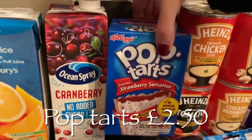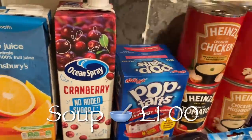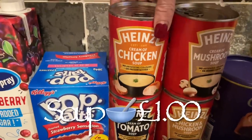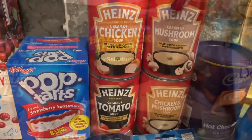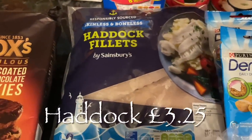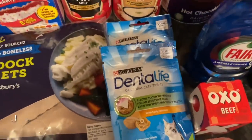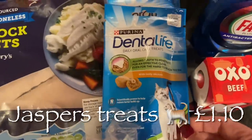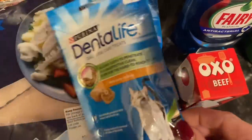Then some orange juice, and I've been loving cranberry juice recently — I keep ordering the ordinary cranberry juice and they keep sending me the lighter ones, so I'm guessing it's hard to get. Some Pop Tarts because I love them, but I've got to have those in moderation. Then some chicken soup, mushroom soup, chicken and mushroom, and tomato soup for the pantry.